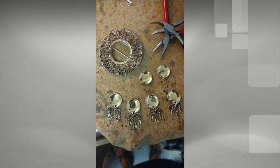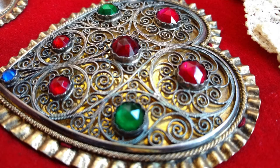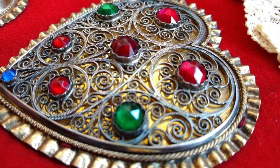I also do conservation on traditional Norwegian jewelry and I stay pretty busy. Having knowledge of how these pieces are constructed helps me understand the best way to rejuvenate them in preparation to be handed down to future generations.